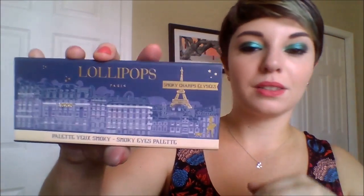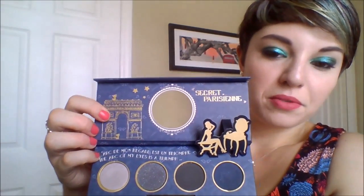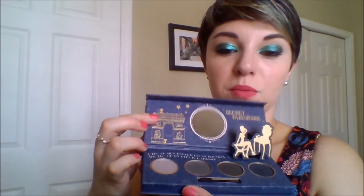I got one last palette from France — the Lollipops brand Smoky Champs-Élysées palette. It's special because the lid shows the Champs-Élysées with the Eiffel Tower in the background, and when you open it up, there's the Arc de Triomphe, and it says 'The secret of a Parisian' and 'The Arc of my eyes is a triumph.' It's really cute because on the Champs-Élysées, you walk straight up the street and the Arc de Triomphe is right there. This was special to me even if I don't use the eyeshadows, just because I went to Champs-Élysées so many times and really loved that view.